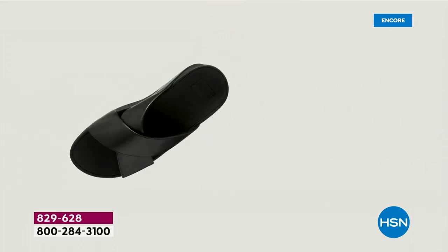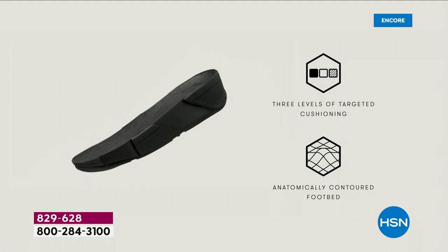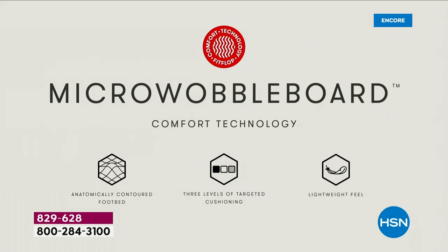This triple density foam absorbs shock and diffuses pressure. It's actually shaped like a foot, which if you think about it, a lot of our sandals are just flat like pancakes, and they're horribly bad for our feet. So this micro wobble board technology — I'm going to show you what this does for your feet.